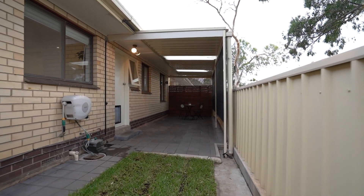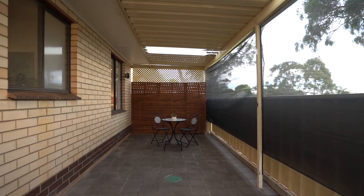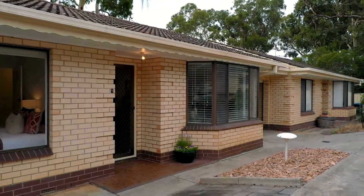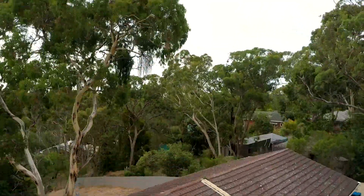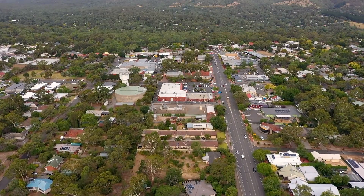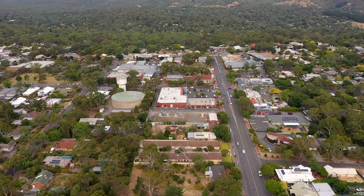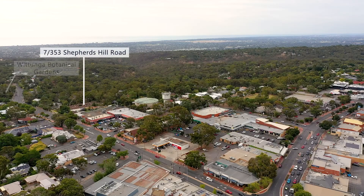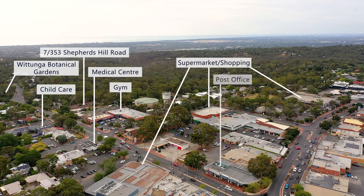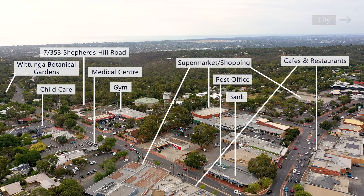You'll also be able to enjoy the fantastic private outdoor living space with rear access to the garage. Set back from the main road to deliver the serenity you need, this is a beautiful home in a convenient central location with access to public transport and within walking distance to an abundance of magnificent cafes and the Blackwood Shopping Precinct.